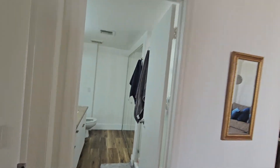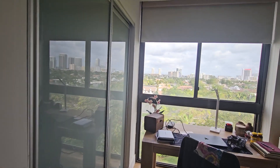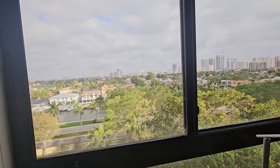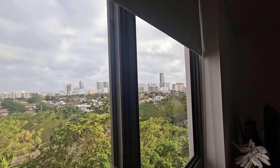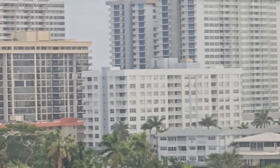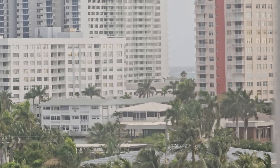The second bedroom has access to the master and to the living area and kitchen. They have four doorway access points. This is the third bedroom, and from here you can actually see the ocean a little bit — there's a partial ocean view.